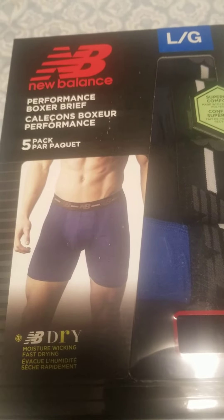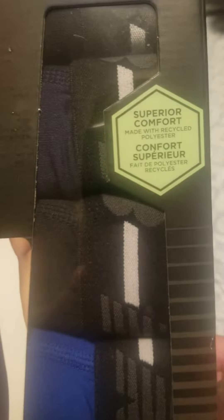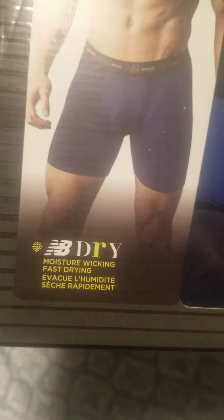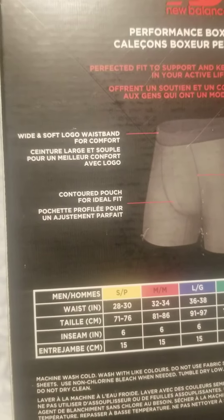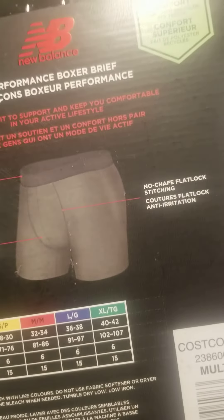New Balance performance boxer brief five pack, size large. Superior comfort, moisture-wicking and fast drying. Wide and soft logo waistband for comfort, contoured pouch, no chafe flatlock.